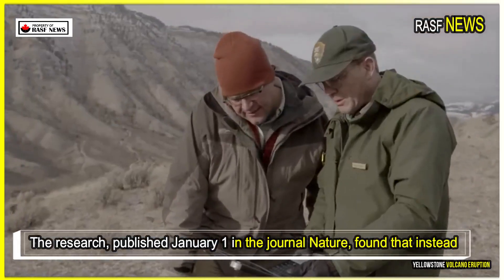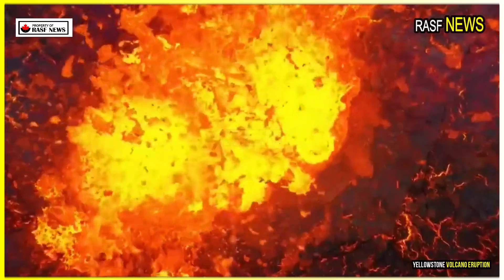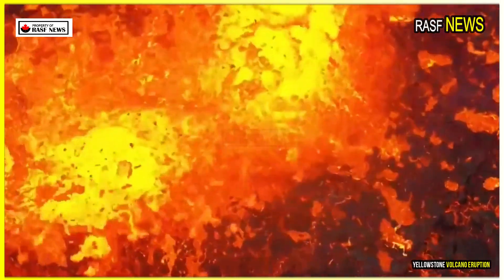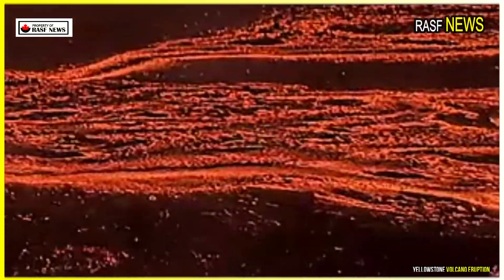The research, published January 1 in the journal Nature, found that instead of being stored in one large plume beneath Yellowstone, molten magma is lurking in four separate reservoirs within the caldera's crust. When the magma melts or moves, it causes steam eruptions in Yellowstone Park.